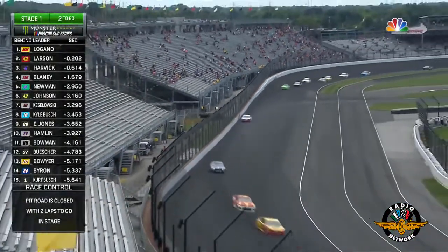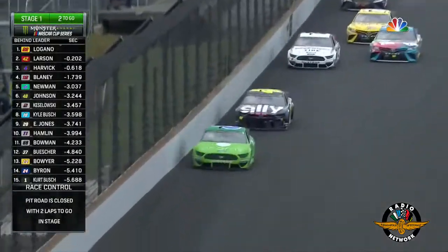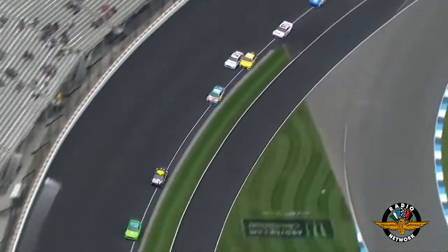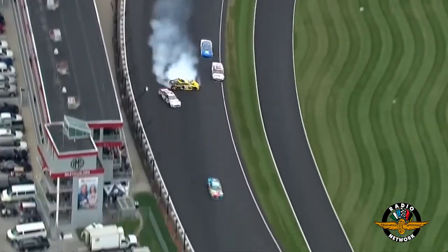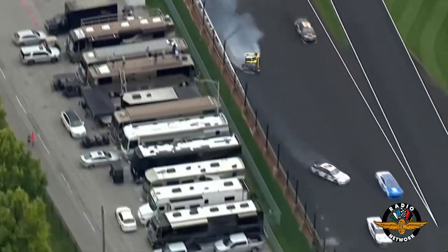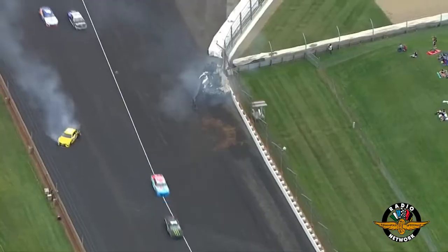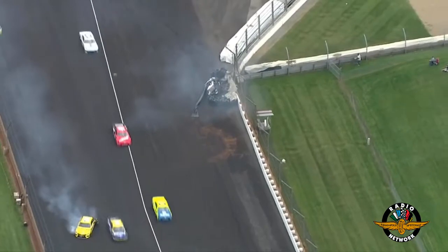Jimmy Johnson, Keselowski — they slide out of turn one. Johnson with a bit of an advantage into turn two. Right behind them, Kyle Busch picks up a spot, and we've got problems as Brad Keselowski and Eric Jones make contact. They both make heavy contact and Keselowski slides down the racetrack and hits a tire barrier.